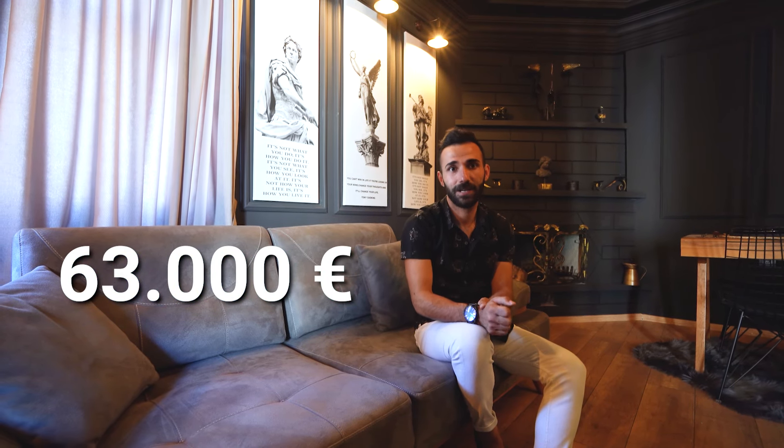We worked together on a really nice apartment this week — wait for more. This apartment is 55 square meters and the price is 63,000 euro. Only 63,000 euro, which is really, really affordable for this kind of apartment. If you want more information about any property or investment opportunity in Alanya, contact me directly any day of the week, anytime.